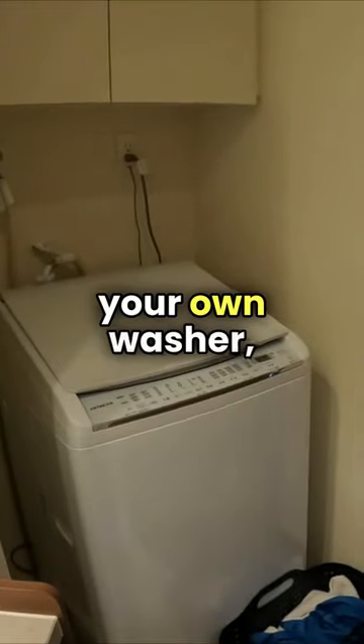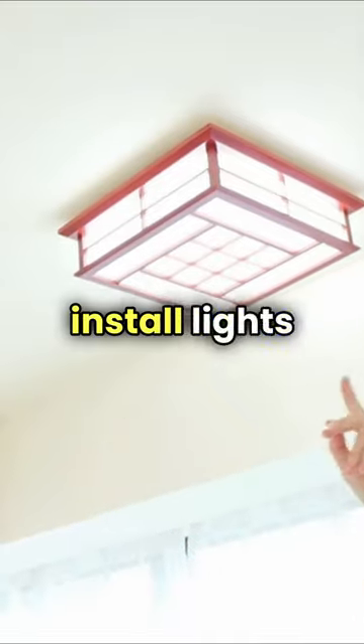With rentals, you have to bring your own washer, your own fridge, you have to install lights, and buy your own curtains.